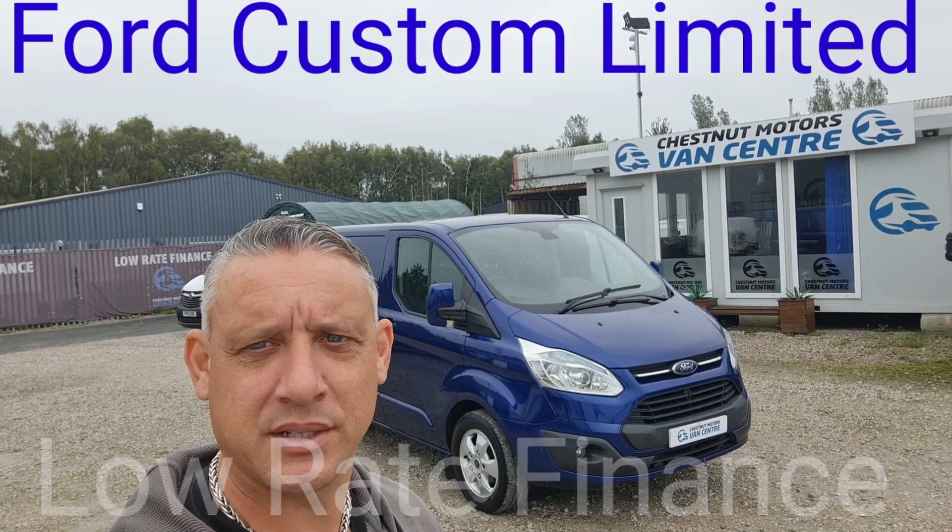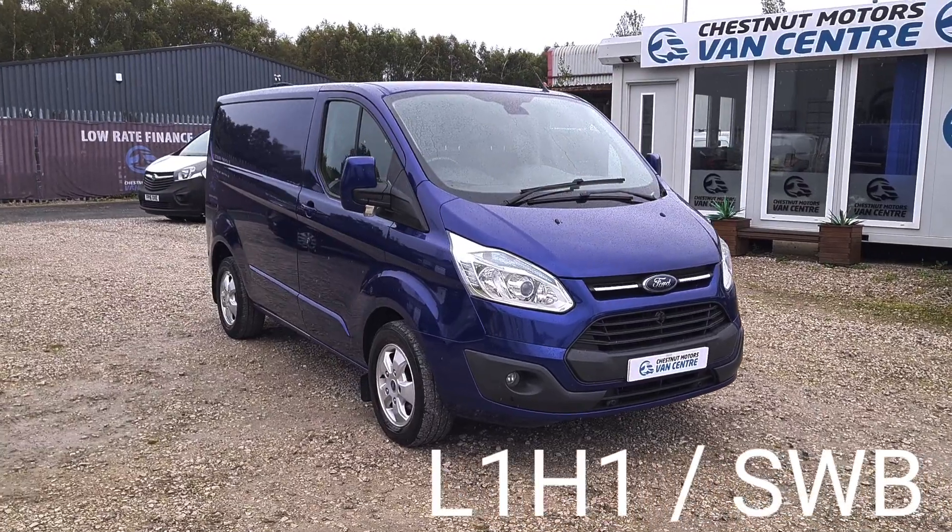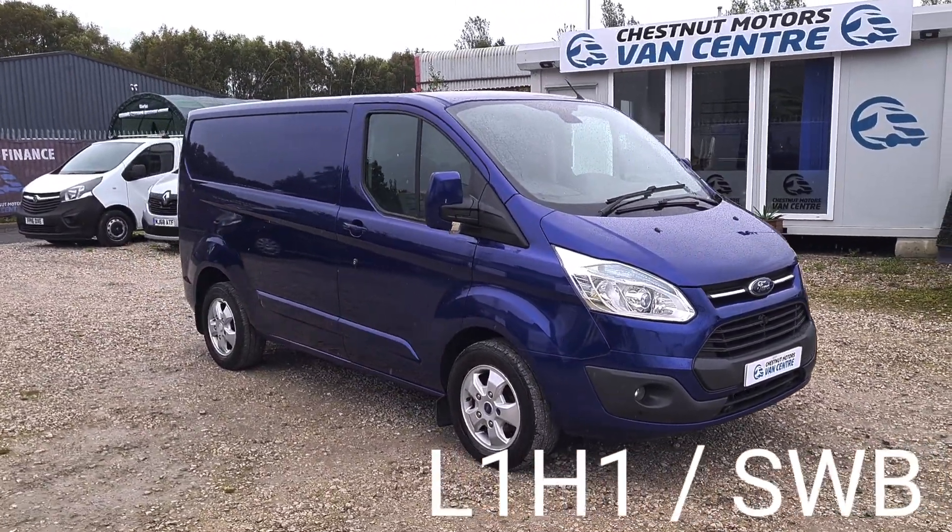I'm Richard from Chestnut Van Centre, showing round this 2015 Ford Transit Custom. It's a 2015 65-plate Transit Custom; registration is available on request.